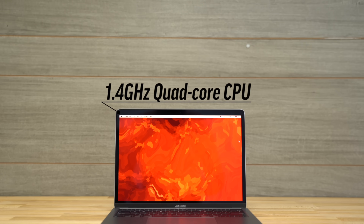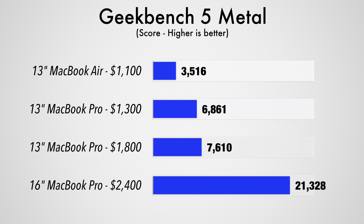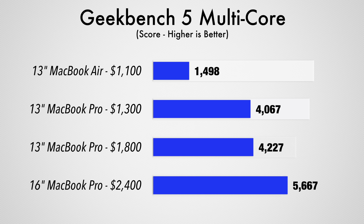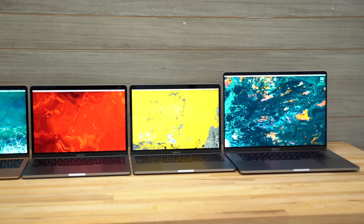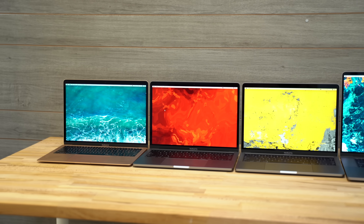But that's not the case with this base model that's currently on sale for $1100. It actually gets a quad-core processor and graphics that's almost as powerful as the $1800 model, and it blows it away in terms of performance per dollar. We actually recommend that most people do not buy the $1800 model — just buy the base model because it's basically just as powerful. So why would Apple upgrade both the $1300 and $1800 models to the new 14-inch display and better processors at the same time?